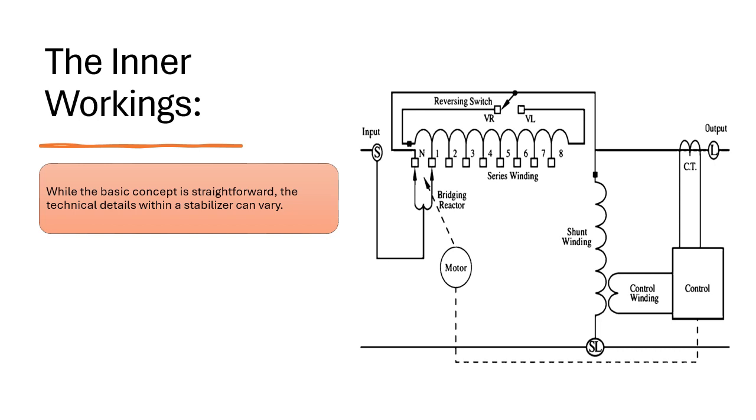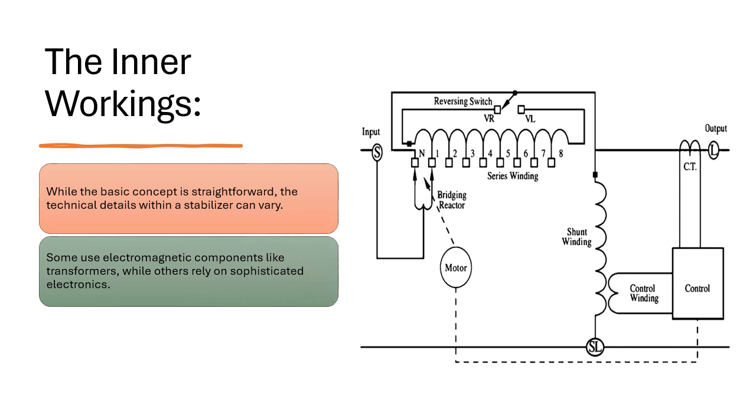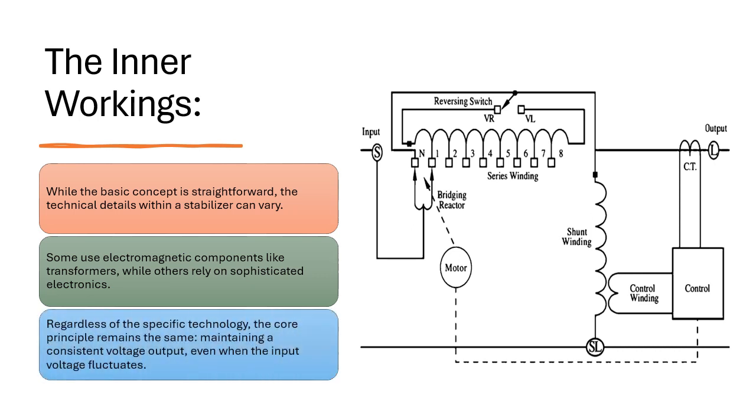While the basic concept is straightforward, the technical details within a stabilizer can vary. Some use electromagnetic components like transformers, while others rely on sophisticated electronics. Regardless of the specific technology, the core principle remains the same: maintaining a consistent voltage output, even when the input voltage fluctuates.